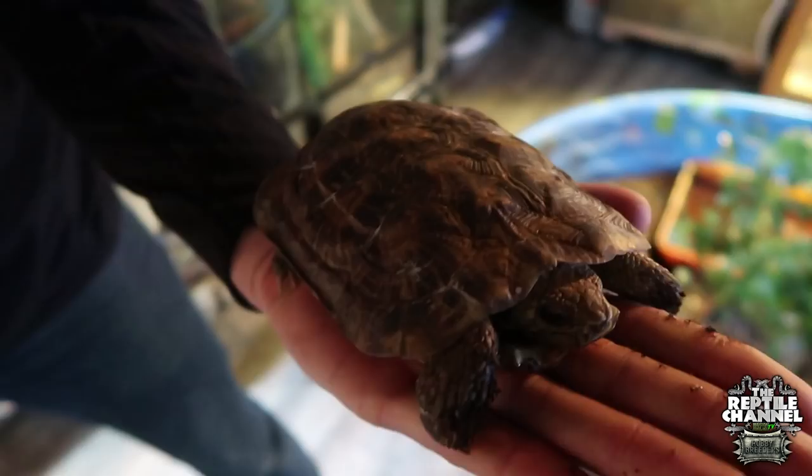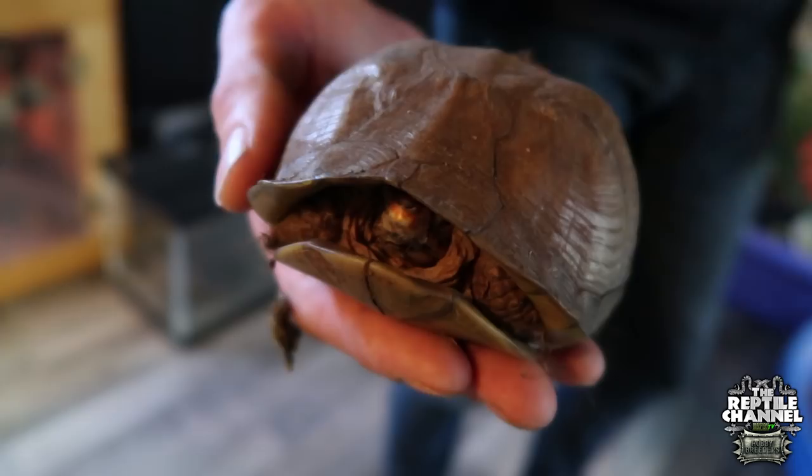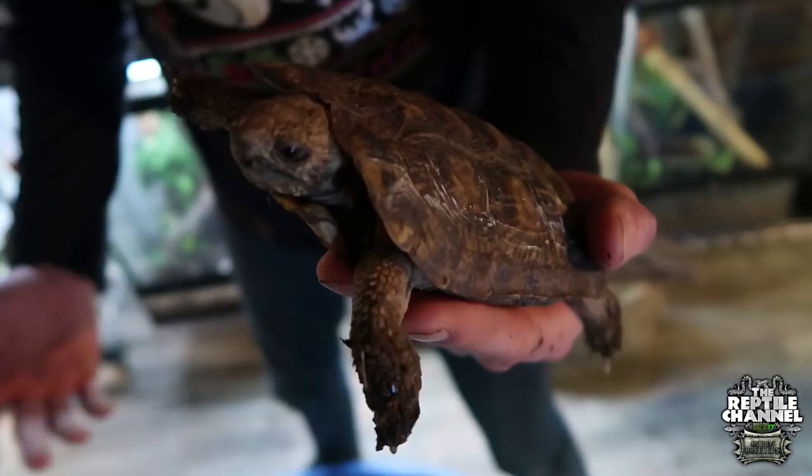Pancake tortoise! Pancake tortoises are one of the tortoise species I really want to work with. They're really cool—just another cool animal to add to the collection. It's fun to bring them to shows and Herp Society events. Too bad they're not very good musicians because they're always flat.